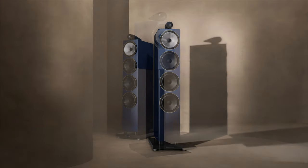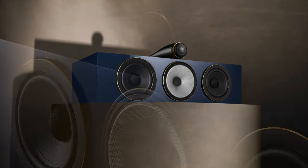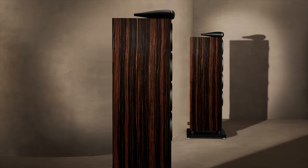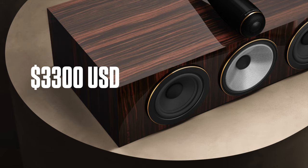Lastly, Bowers & Wilkins just announced the Signature Series for their 700 S3 range of speakers, sitting at the top end of that lineup. The 702 S3 is a three-way floorstander with tweeter on top, the 705 S3 is their bookshelf speaker with tweeter on top, and there's also a large center speaker. They come in a new Midnight Blue Metallic with a gloss finish. The 702 S3 Signature is $9,000 a pair, the 705 S3 is $4,500 a pair, and the HTM71 S3 Signature is $3,300 each.